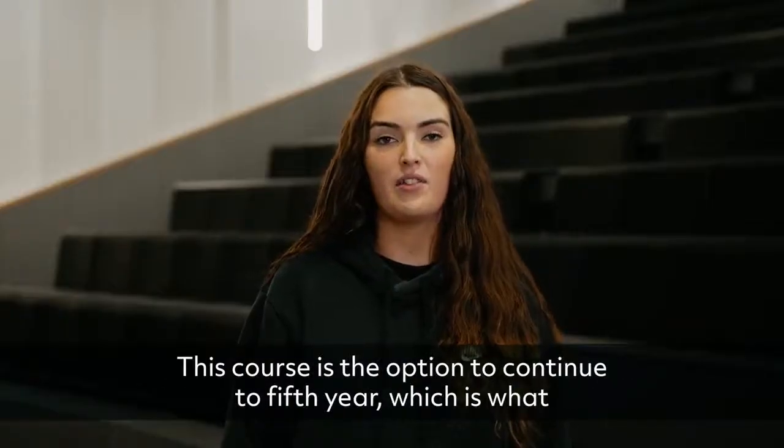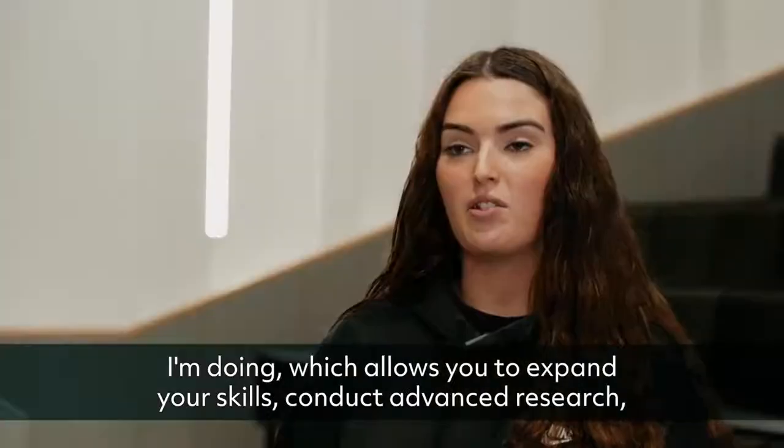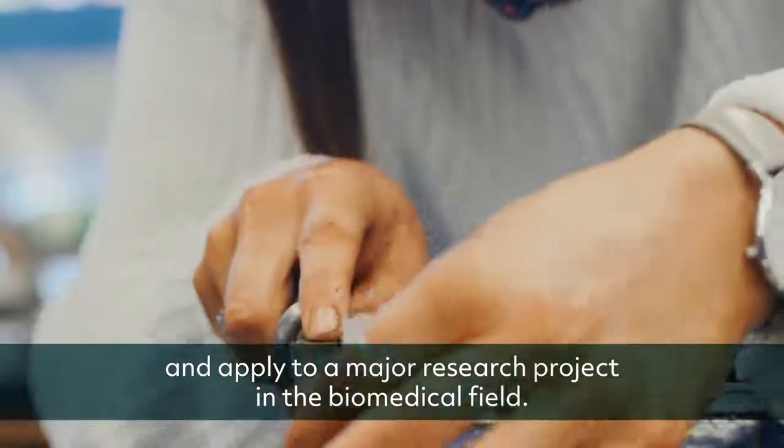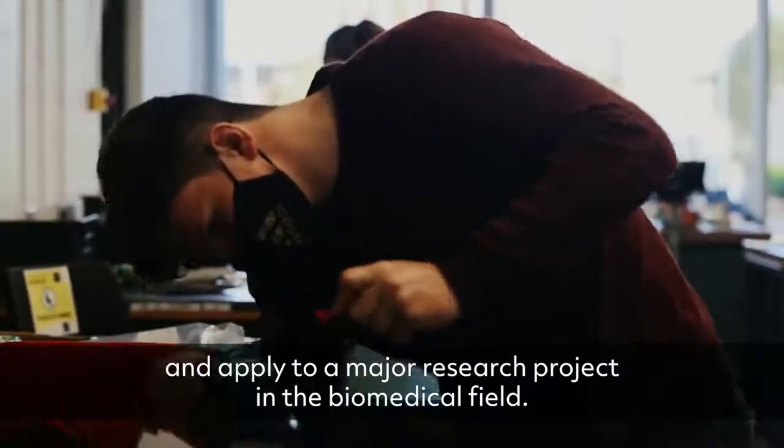This course has the option to continue to fifth year, which is what I'm doing, which allows you to expand your skills, conduct advanced research and apply to a major research project in the biomedical field.